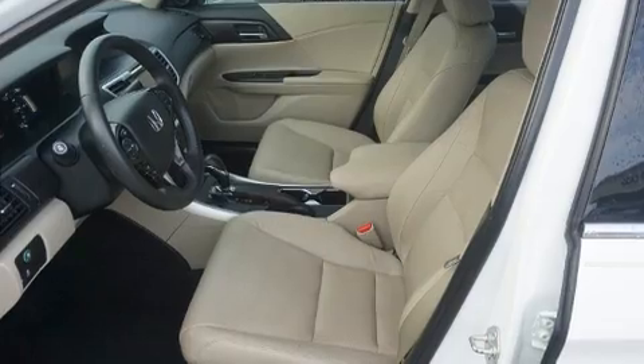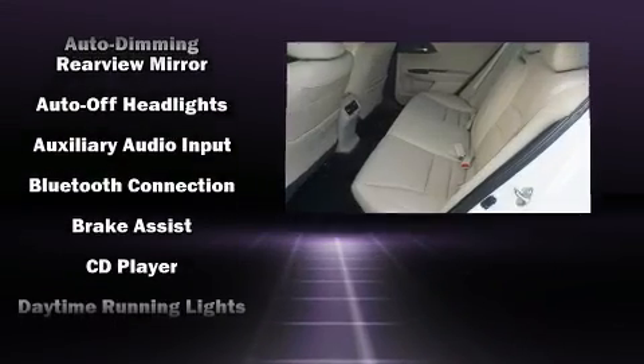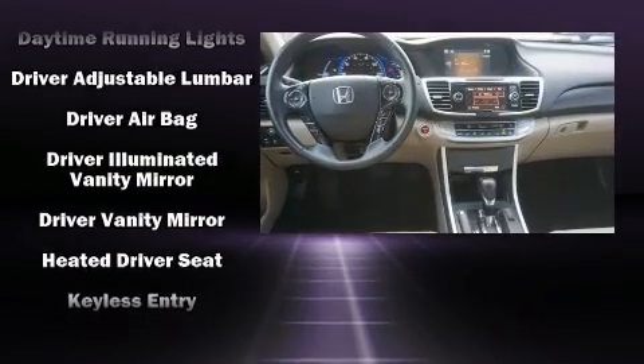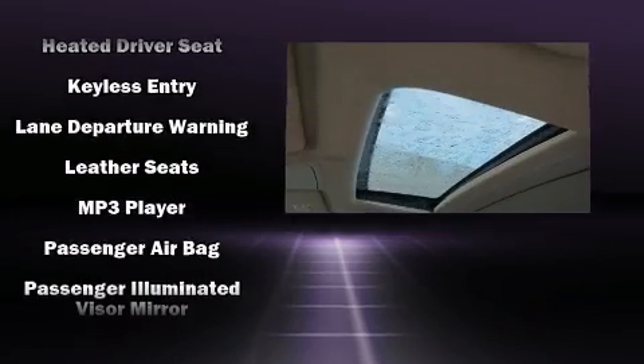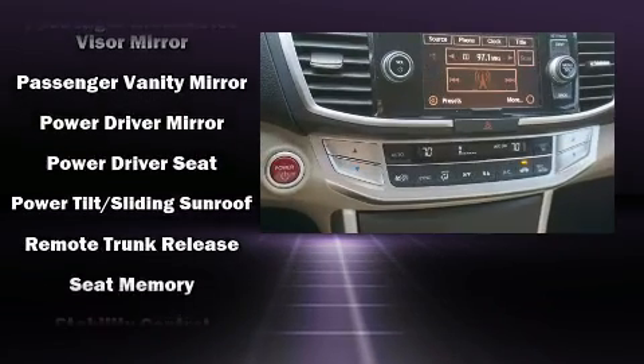Safety equipment has been integrated throughout, including dual front-impact airbags with occupant-sensing airbag, front-side impact airbags, traction control, and four-wheel disc brakes with ABS. This car was designed with safety in mind, allowing you to drive with even greater assurance.